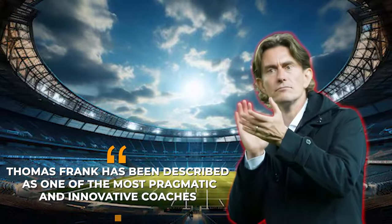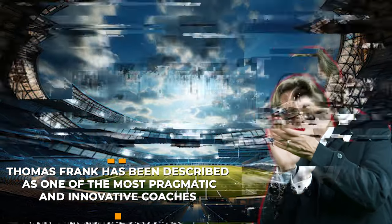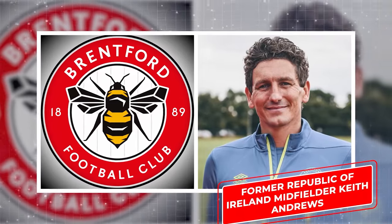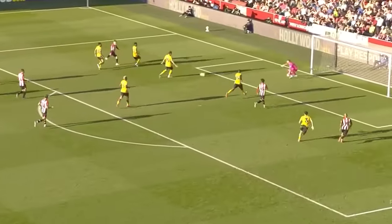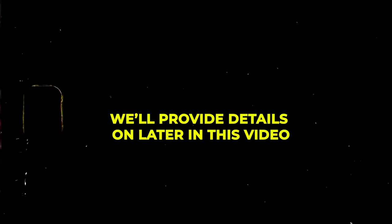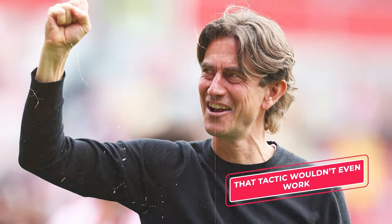Thomas Frank has been described as one of the most pragmatic and innovative coaches in the Premier League, and with their new set piece coach — former Republic of Ireland midfielder Keith Andrews — they have come up with a surefire tactic to help Brentford score early. But it is not down to just that one tactic alone. Without Thomas Frank's overall strategy, which fits well with Brentford's approach to transfers, that tactic wouldn't even work.